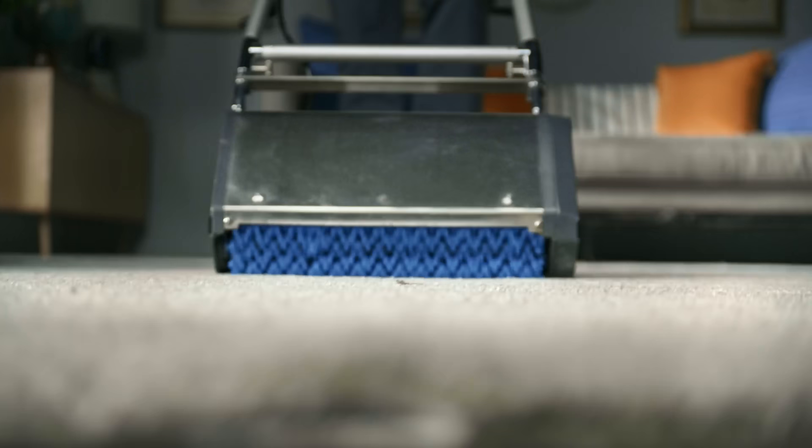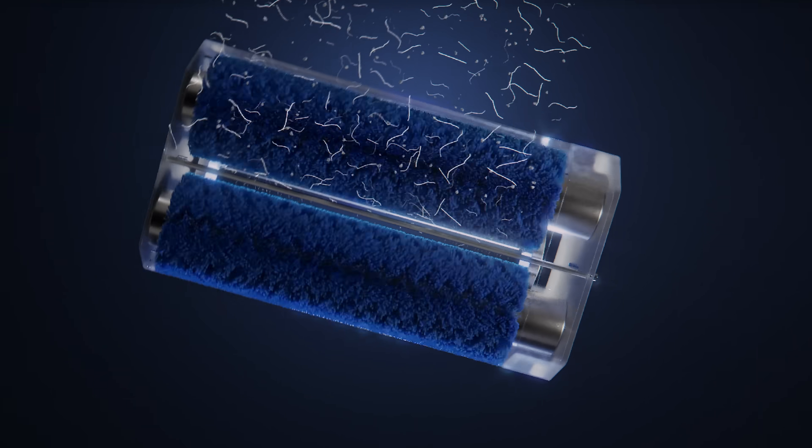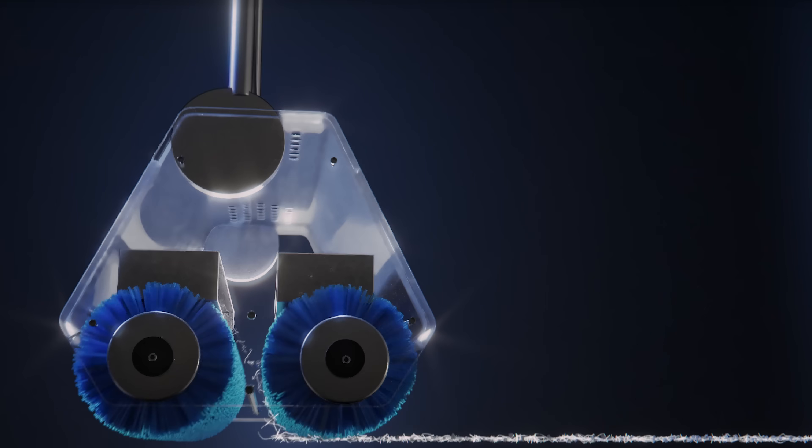Unlike most cleaning services, ZeroRes first uses counter-rotating brushes to loosen all the deeply embedded dirt and hair that's stuck in your carpet's fibers. This is the stuff a normal vacuum can't reach.